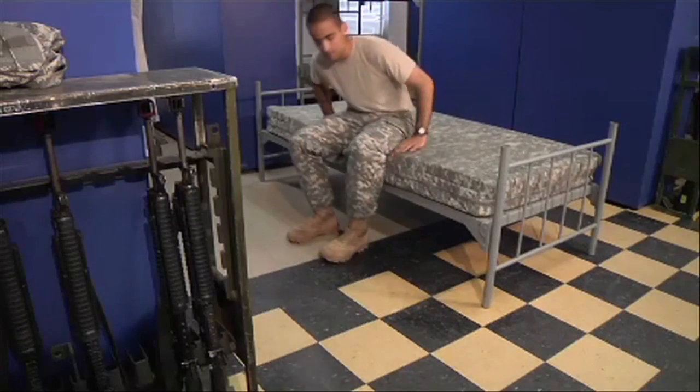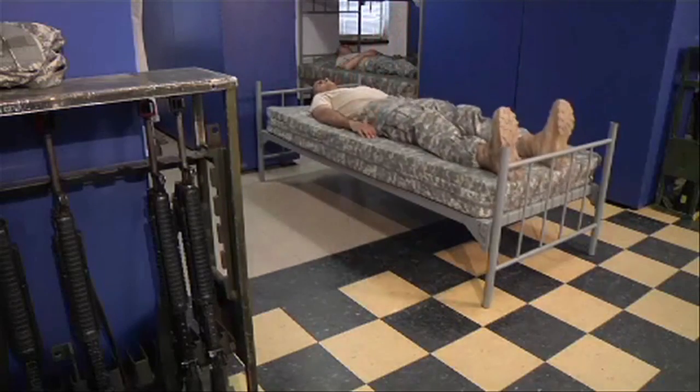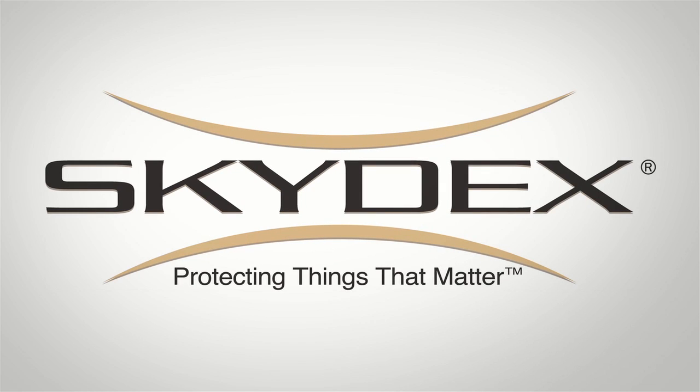The Skydex Barracks mattress. Good for the environment. Good for the warrior. Skydex — protecting things that matter.